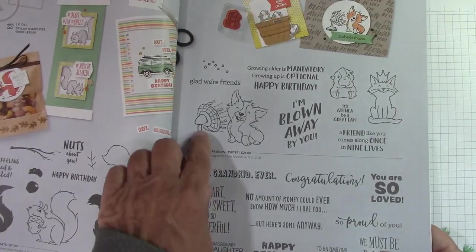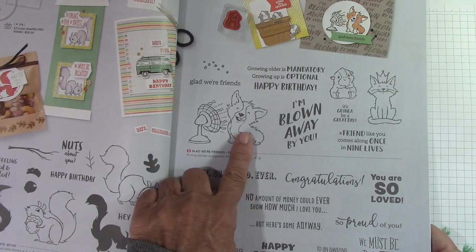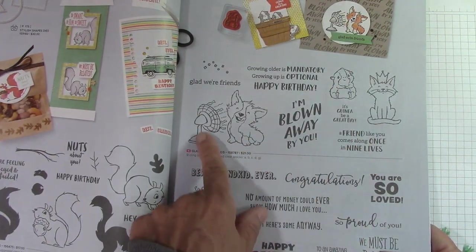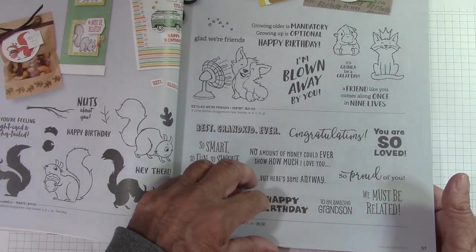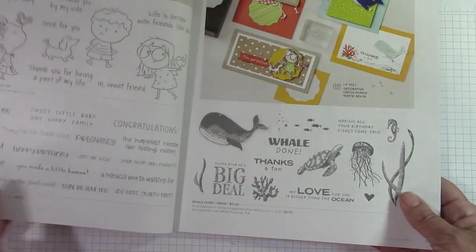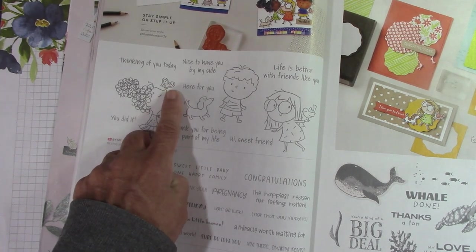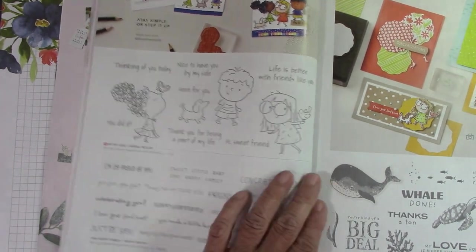We're Glad We're Friends — look at this. I love the fan with this puppy; I think this is so adorable. I love the little guinea pig and the kitty and everything, but this puppy sells me on that set right there. This is really nice for grandmas to do for their grandchildren. A lot of sentiment right there. By My Side, Just Friends — really cute. This one with the little butterfly on her nose and the little puppy and the little boy — this is just a really, really sweet little set.